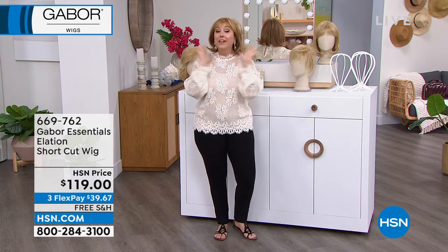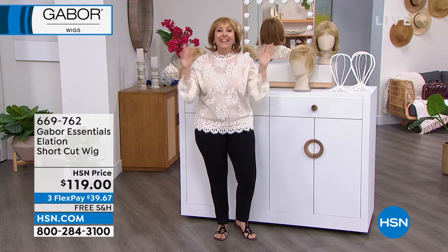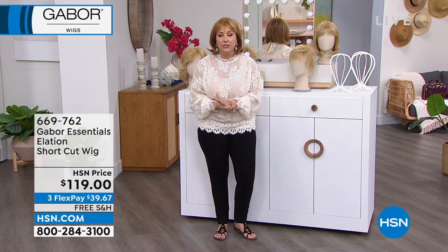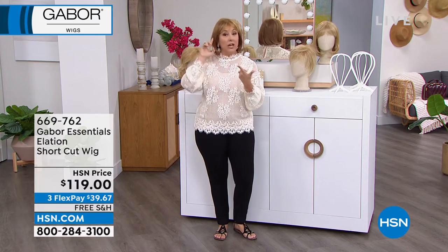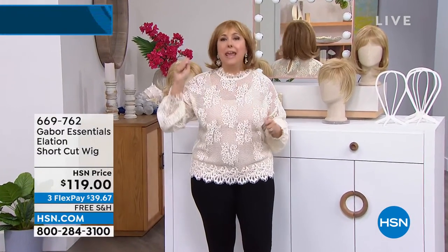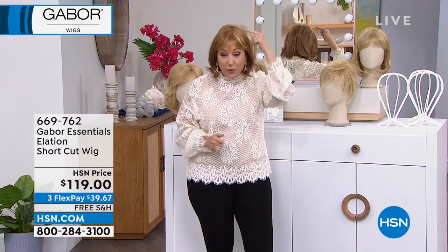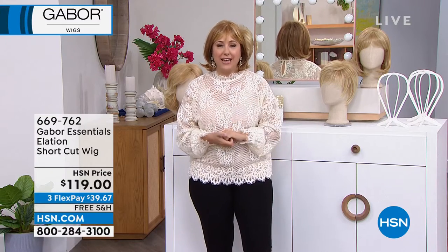We're starting out with Gabor Wigs — if you know me, you've noticed this is not my hair. This company has been making wigs for 52 years, over a half a century, making incredible wigs in the styles of the moment. You don't have to go get that haircut every eight weeks, every six weeks, every four weeks. Never worry about getting your roots done. Always thick, beautiful, perfect hair for just $119.